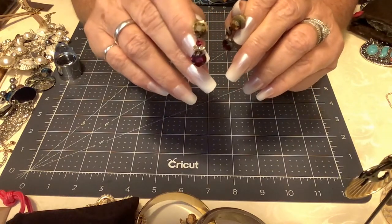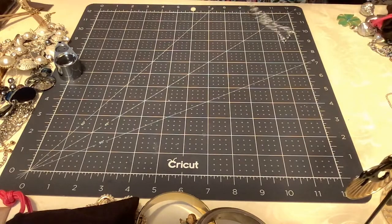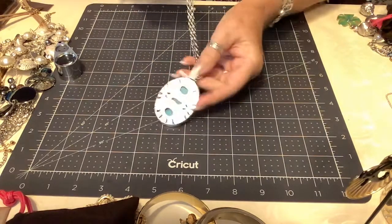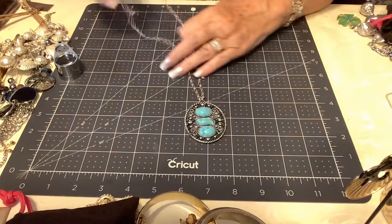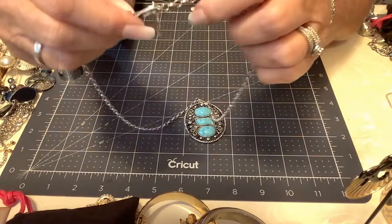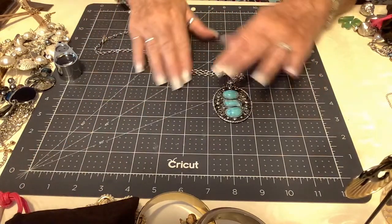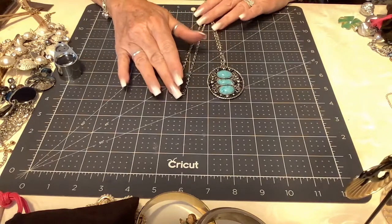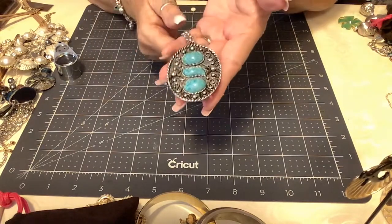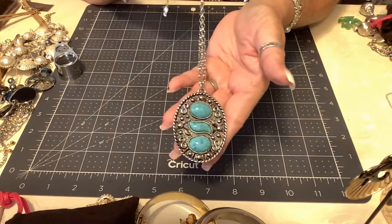Next we have another Sarah Coventry — beautiful faux turquoise with a gorgeous pendant, very nicely made. We have the Sarah Coventry logo with a hook and eye clasp, which I love. The chain is gorgeous at 22 inches total. This almost looks like faux larimar to me — kind of southwestern with the S motifs. Very cool. For this Sarah Coventry, let's do seven dollars.